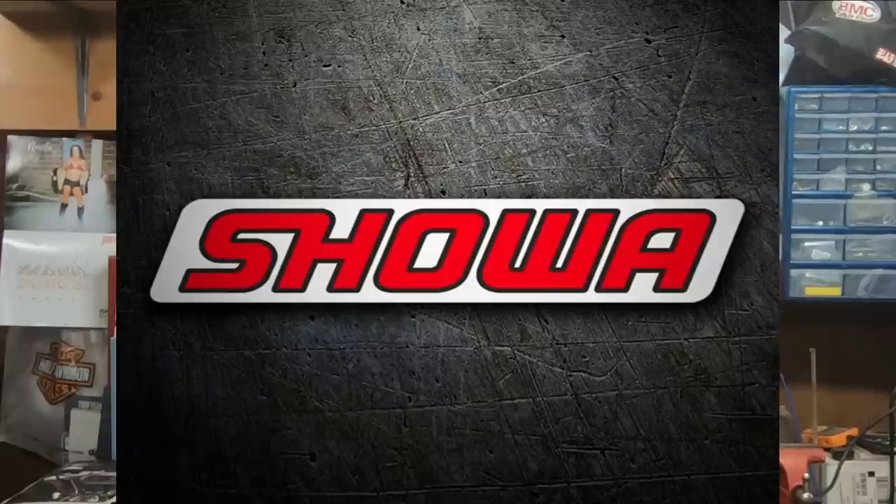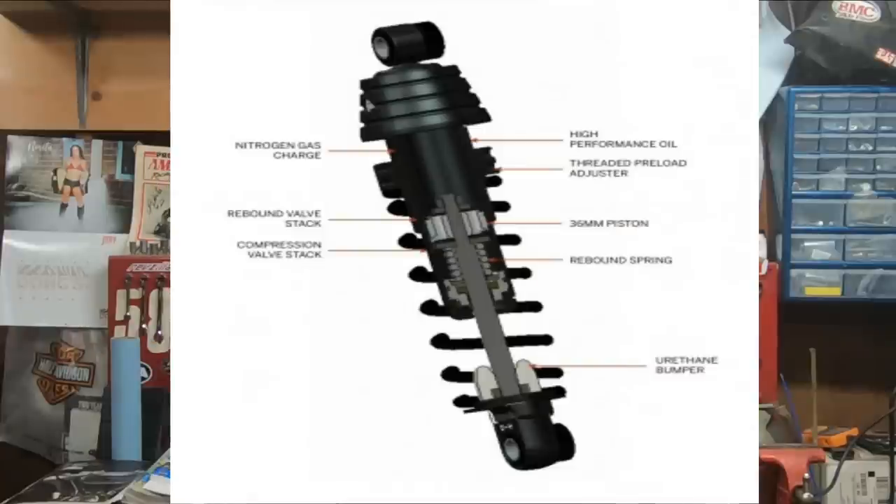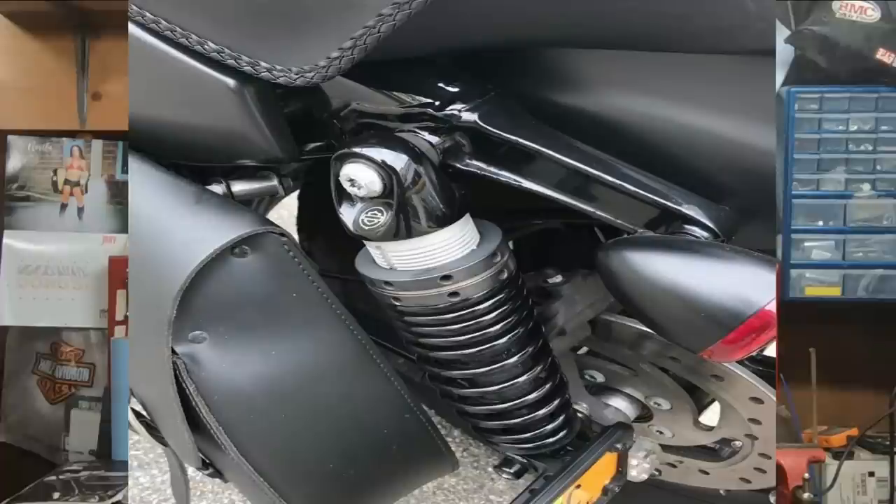Harley-Davidson factory suspension is actually supplied by Showa. In 2017, Harley-Davidson's touring models got the Showa forks with the dual bending valve technology. And out back, they got the Showa emulsion technology shocks. Sportsters and Dynas also received new suspension from Showa in 2016.